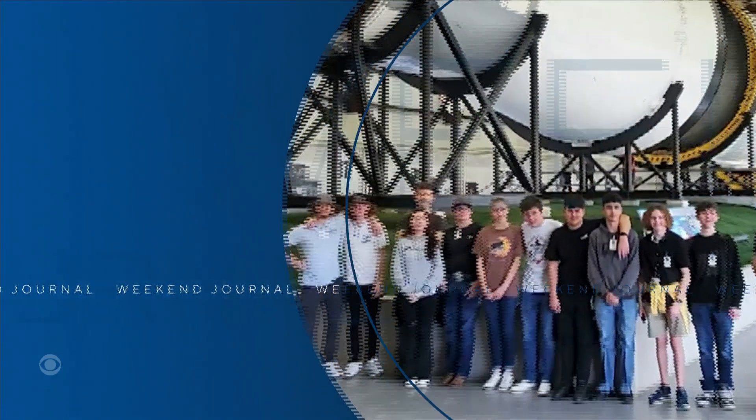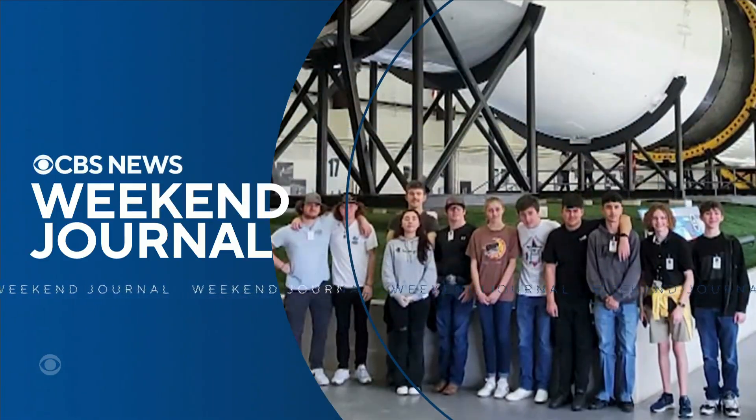Getting into space is only for a select few, but some high school students are getting a shot of sorts. In tonight's Weekend Journal, Olivia Leach of CBS station KTVT reports how they're working with NASA on a launch of their own.